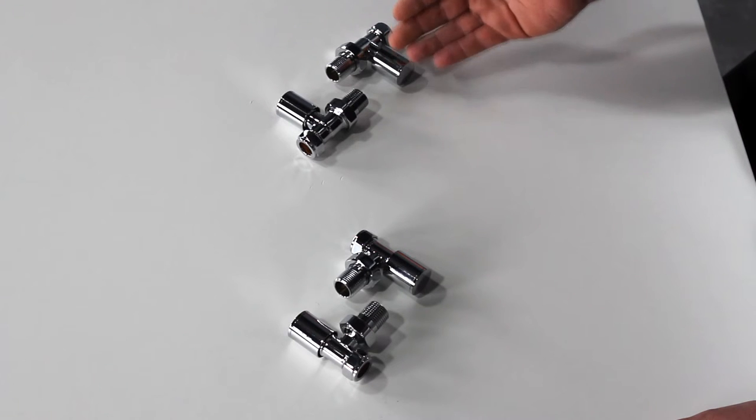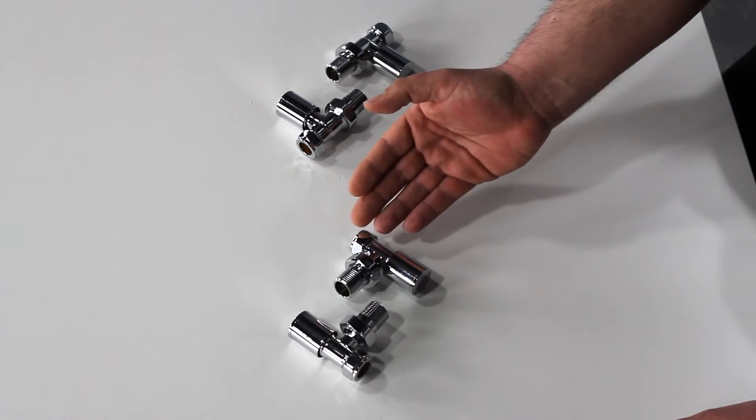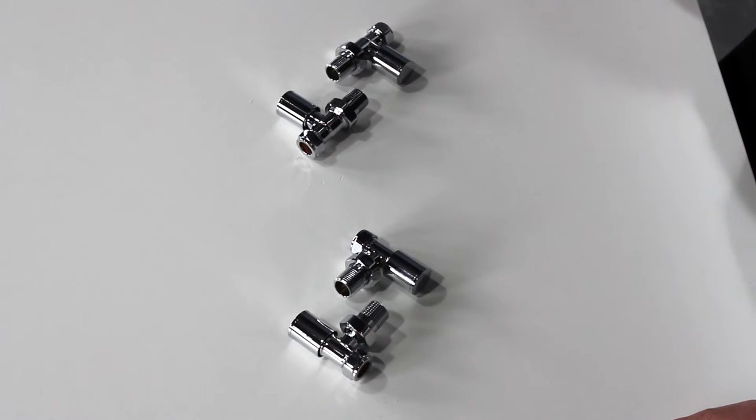These stylish valves are made from solid brass and come as a pair. They make an ideal finishing touch for your bathroom.